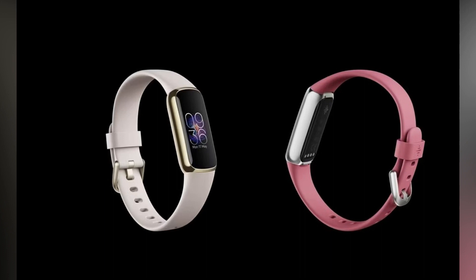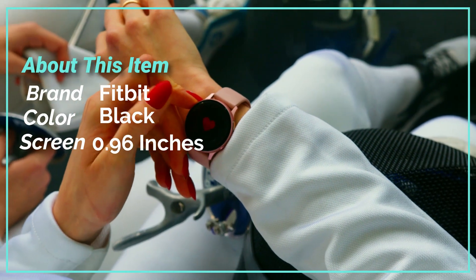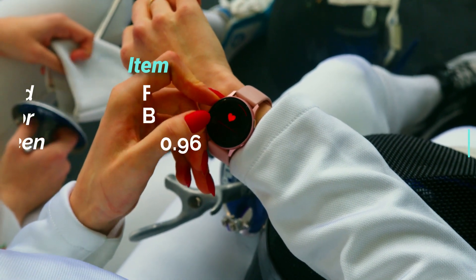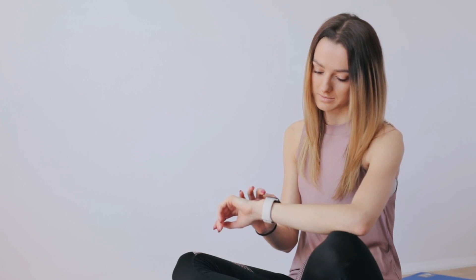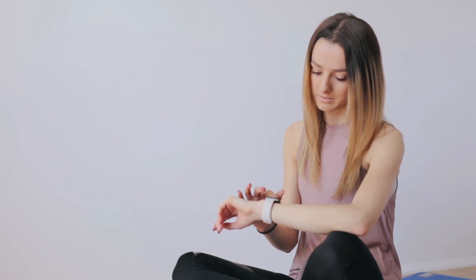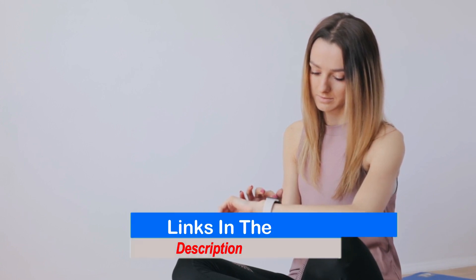There's no onboard GPS. Instead, the Luxe needs a connection to your phone, which is its only real drawback. If that's a deal-breaker for you, the slightly pricier Fitbit Charge 5 would be a better choice. For more details including the price of this fitness tracker, click on the link given in the description box of the video.